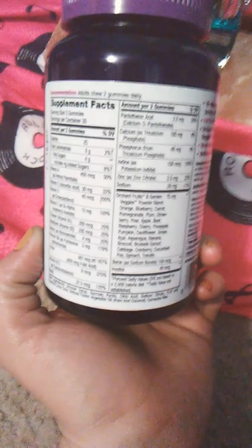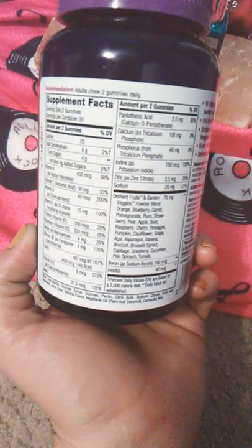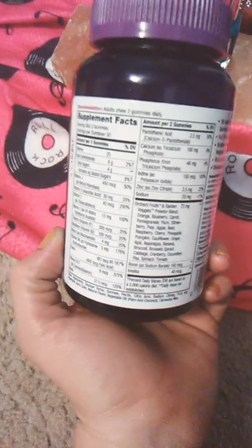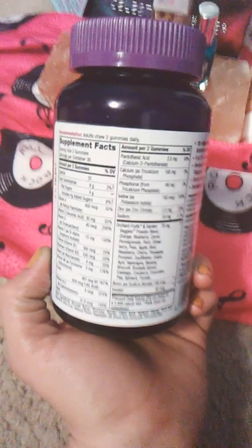Iodine is a nutrient that most Americans are very deficient in, and if they do get iodine, they get it from table salt, which is actually really, really unhealthy. Iodized table salt is something you do not want to consume, and I've mentioned this before, but I probably need to do a video specifically on salt.